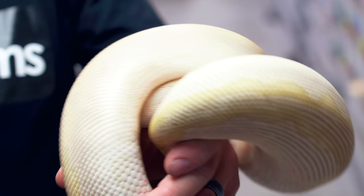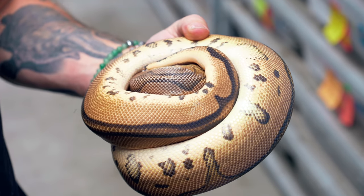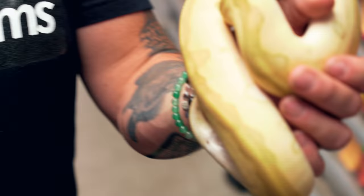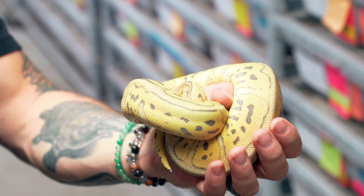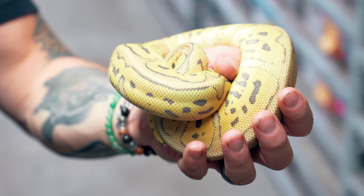Here's the female - this is a pastel lesser clown ball python. She produced last year and she produced some bangers, and she was bred to this male, the pastel leopard clown ball python. We hatched out some bangers for sure, and they sure have changed in a year. They've grown an awful lot. This is actually just a lesser leopard clown ball python, and this killer leopard clown is actually a male that might actually be big enough to breed this year. He is absolutely gorgeous and definitely almost there. He might be a daddy later on this year.